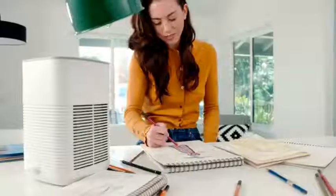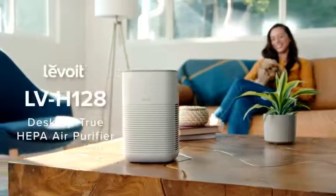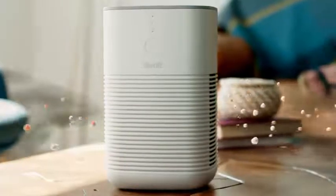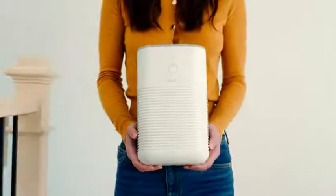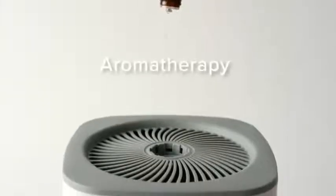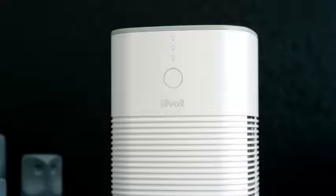A healthy environment starts with clean air, but it doesn't have to stop there. The Levoit desktop True HEPA air purifier removes invisible contaminants from your home, clearing the way for an atmosphere of your choosing. Simply add your favorite essential oils and let the air purifier take it from there.